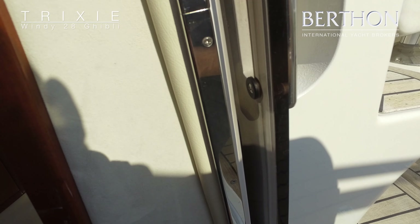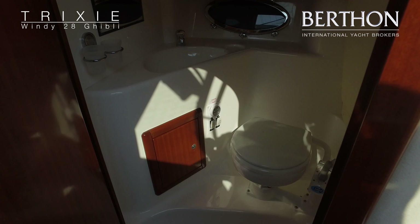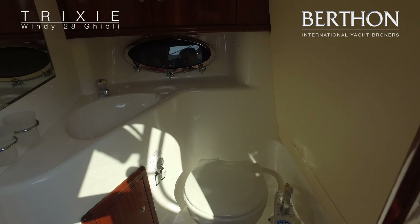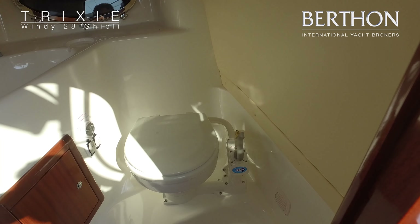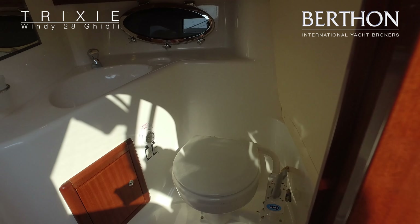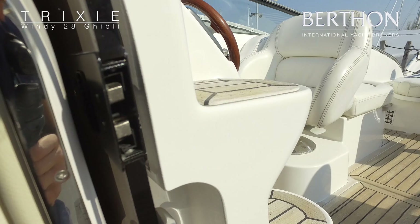We'll have a look at the separate head. We've got a Jabsco manual toilet, and this boat does have a holding tank. There's another sink with tap and another opening porthole for ventilation. You can't stand up in there, but it's a good space nonetheless.